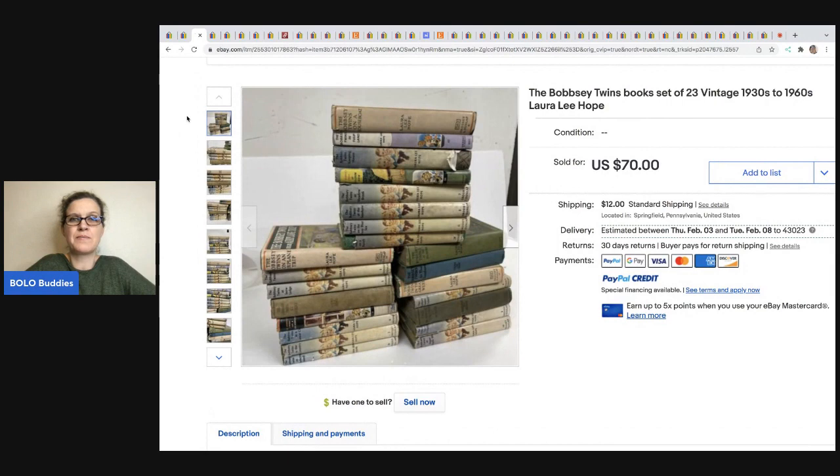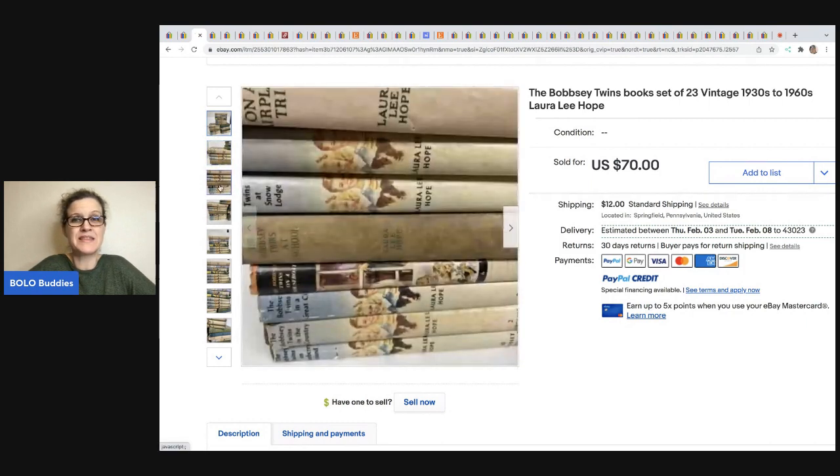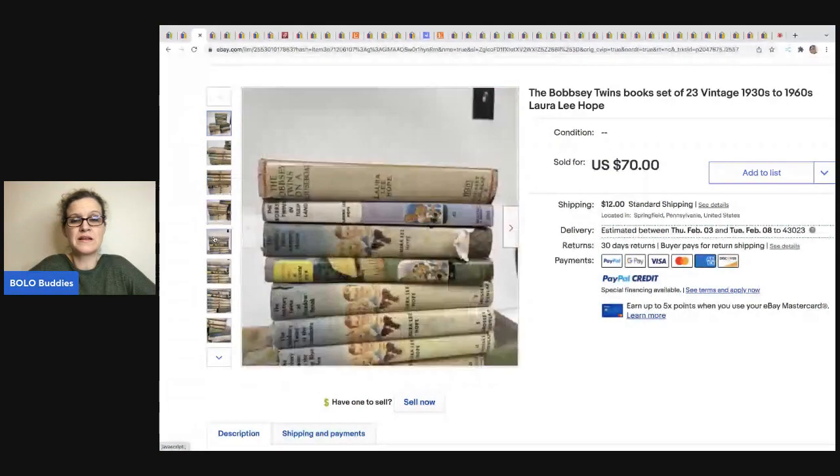This one was sold by the Philly Flipper. It's a Bobbsey Twins books lot of 23, from the 1930s to the 1960s. He got these on High Bid — an auction site — for $8, and he flipped them for $70. Some of the conditions are not that great, but they still sold for a really great profit.